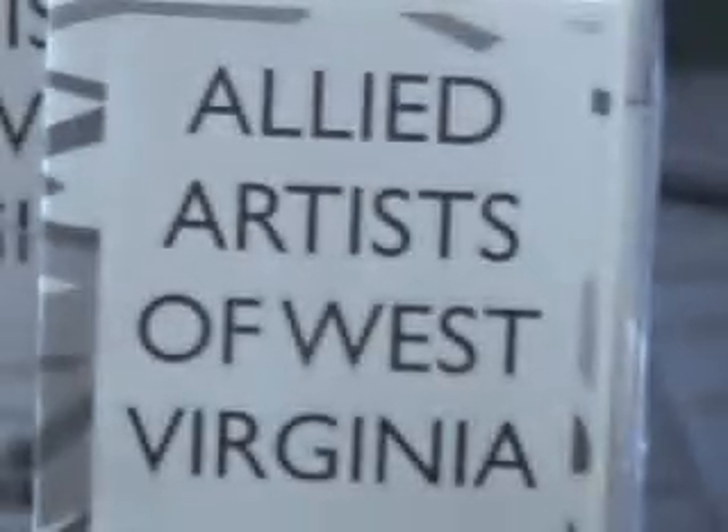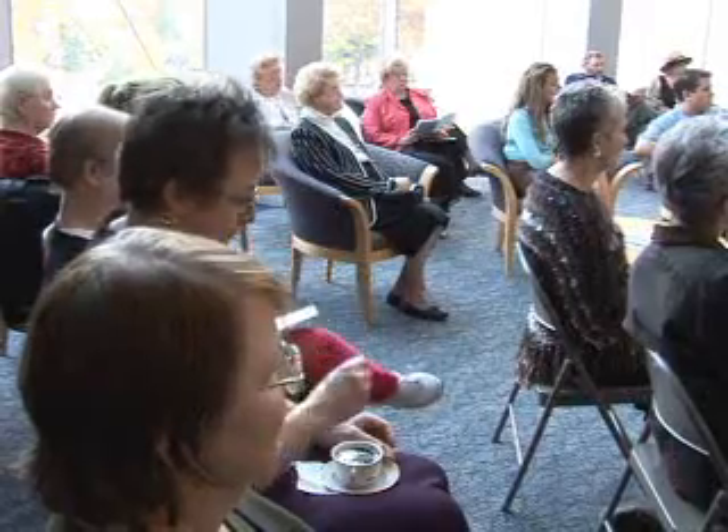The Allied Artists Group is composed of artisans from all over West Virginia. We're a non-profit organization and the main purpose is promoting West Virginia art only and letting the world know about what great art we have here in this state.